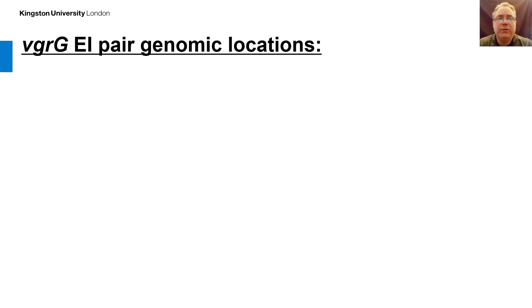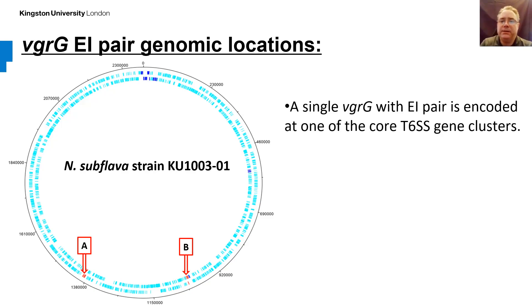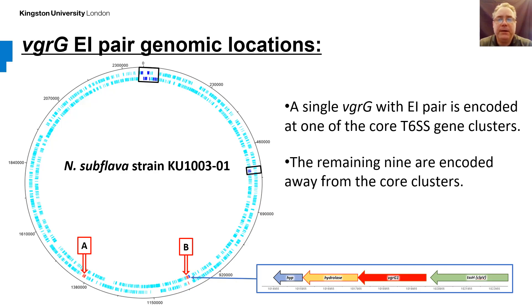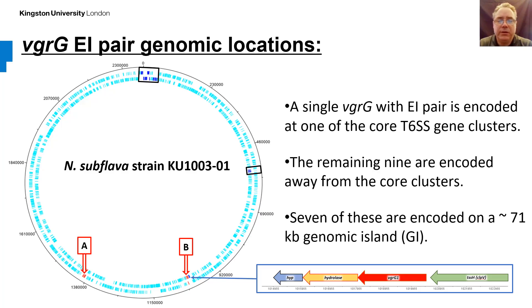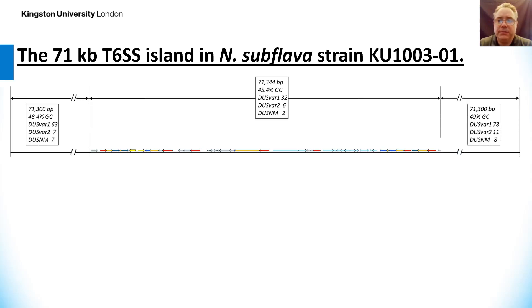This figure shows the Neisseria subflava strain KU13301 genome with core clusters A and B highlighted in red. A single VgrG with effector-immunity pair is encoded at one of the core gene clusters, consisting of a hydrolase followed by a hypothetical gene thought to encode the immunity protein. The remaining 9 are encoded away from the core clusters, and 7 of these are on a 71 kilobase genomic island highlighted as GI. Differences in GC content and the number and type of DNA uptake sequence variants within these regions are also illustrated.